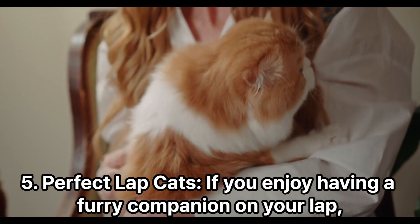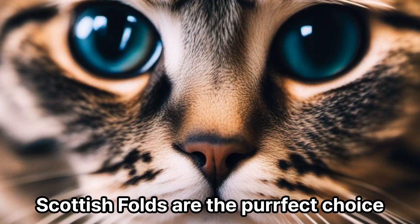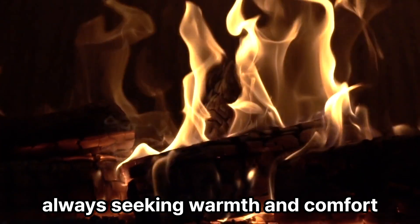Perfect Lap Cats. If you enjoy having a furry companion on your lap, Scottish Folds are the perfect choice. They love cuddling and are known for their fondness of human company, always seeking warmth and comfort.